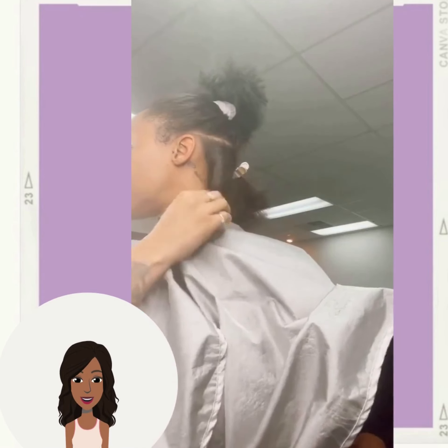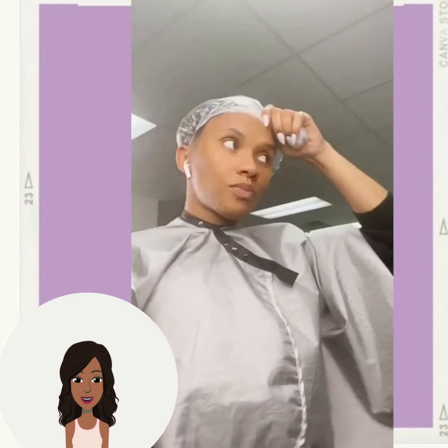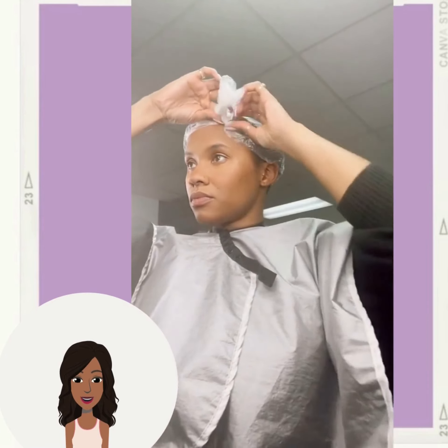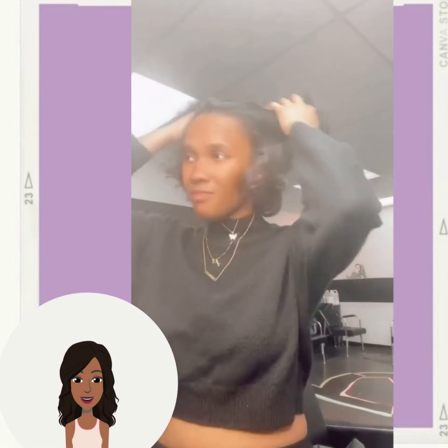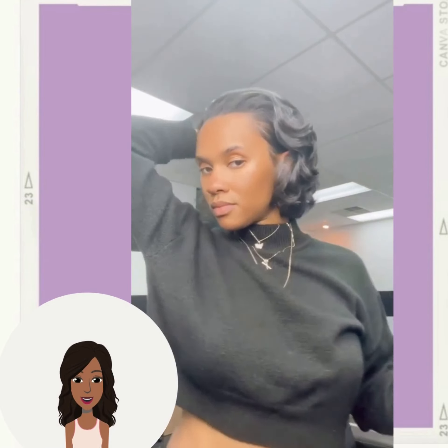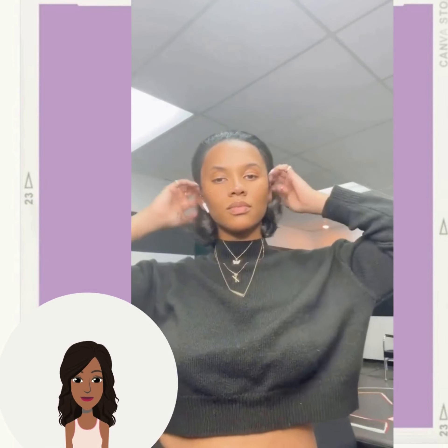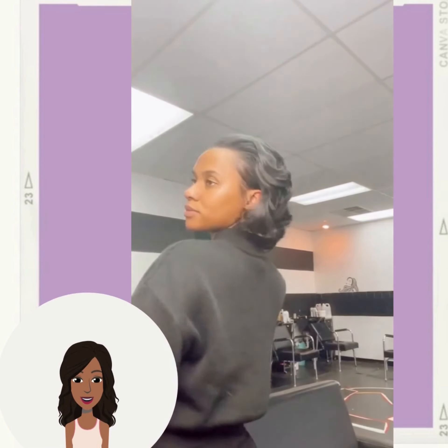She is using that Baby Bliss flat iron — that is the flat iron to use if you want some really pretty curls. That's the same one that I use, and her hair just looks so bouncy and fluffy. So gorgeous — look how silky her hair came out, just absolutely stunning.